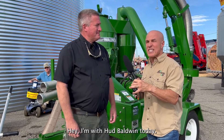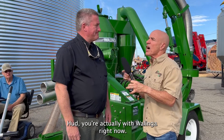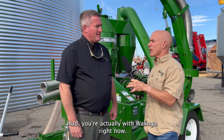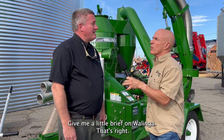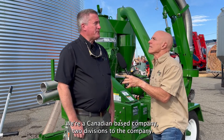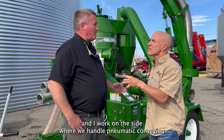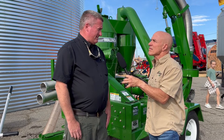We're here at the Sunbelt Expo in Moultrie with Hud Baldwin from Walinga. Walinga is a Canadian-based company with two divisions: a truck body and trailer division, and the pneumatic conveying side, where they move bulk commodity with air.